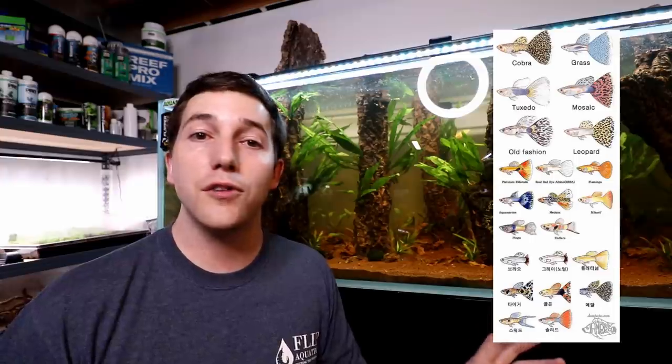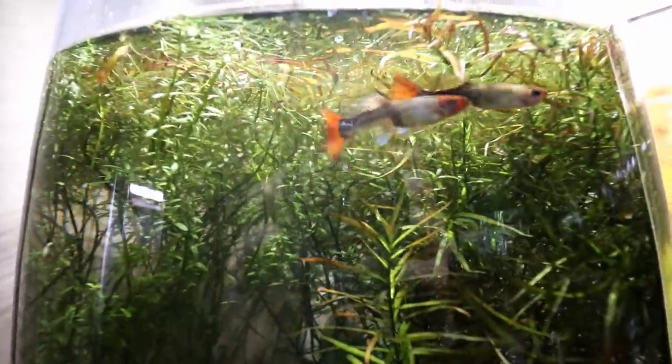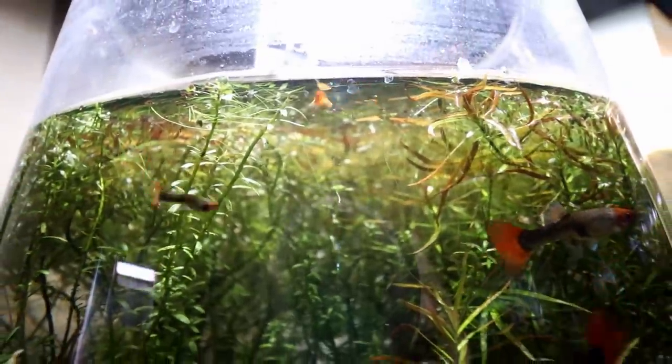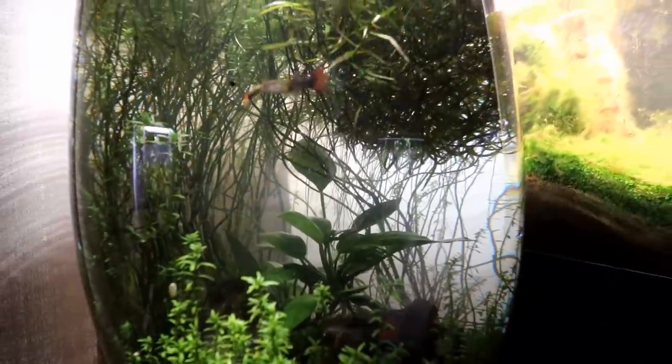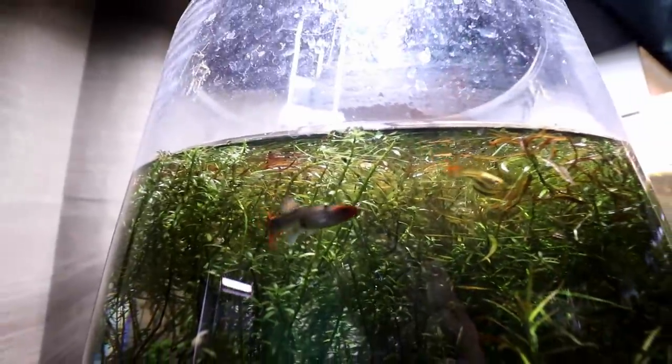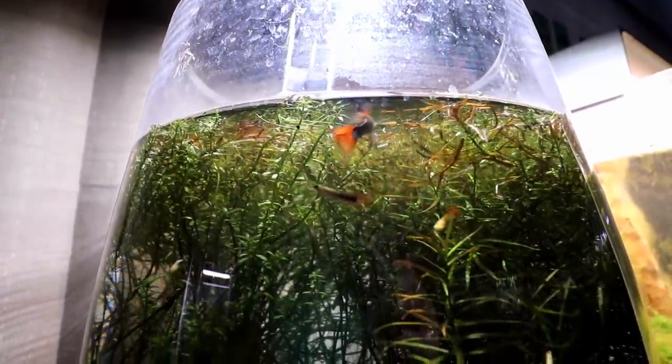Number three is guppies, and this encompasses all types of guppies — there's a million kinds. Guppies are a super awesome community fish, they're pretty easy to breed, and a lot of times they're just gonna do it no matter what. So if you're into that and want to see some activity in your aquarium, that's a really good choice. There are lots of different varieties to choose from and they go along with pretty much anybody else.